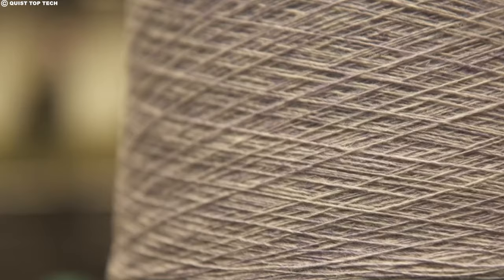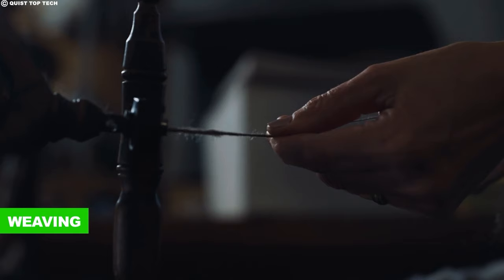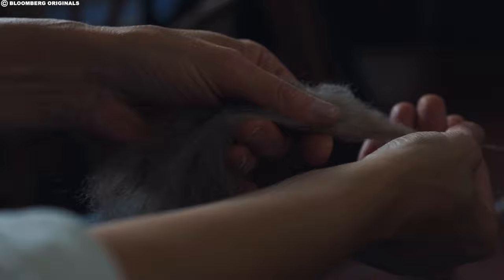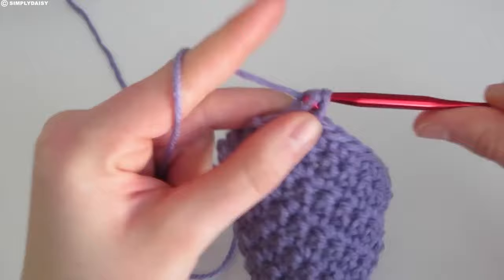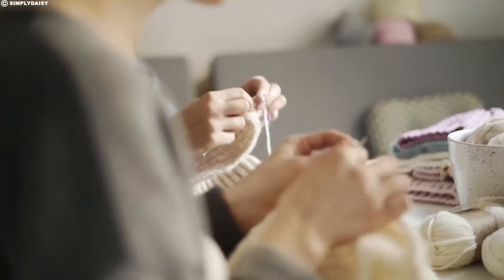Finally, the yarn takes center stage. Picture two sets of threads — the warp, running lengthwise, and the weft, woven across — interlacing. This is weaving, the ancient art of transforming yarn into fabrics. Skilled weavers create intricate patterns, dense tapestries, and delicate silks, all from the carefully spun wool. Alternatively, nimble needles can take the spotlight in knitting. Loops of yarn are cast on and stitched together, row by row, to create cozy sweaters, scarves, and hats. Knitting offers endless possibilities for personalized projects, allowing crafters to express their creativity through stitch and texture.